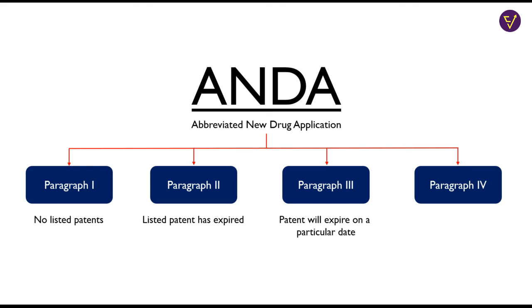Para 3 certification states that the patent on the listed drug has not expired and will expire on a particular date — in this case, the FDA may approve the drug with effect from the date of patent expiry. Para 4 certification is the most important. In a Para 4 filing, a generic company challenges the patent of the innovator, stating that the patent is invalid and should not have been granted, or that the generic does not infringe on the patent. The first generic company to challenge the patent in court and win is granted 180 days of exclusivity to market the drug, meaning no competition can enter the market for 6 months. This is an incentive given by the FDA to generic companies to take down fraudulent patents and thus greatly reduce the price of the drug.